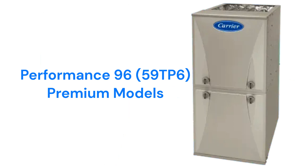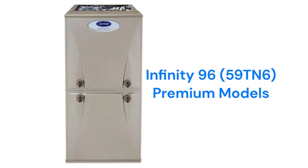The Performance 96 / 59TP6 models are premium two-stage gas furnaces with a variable speed blower, while the Infinity 96 / 59TN6 premium models also have the ability to communicate with other parts of the home's HVAC systems to maximize comfort and efficiency.